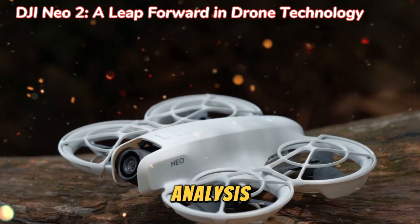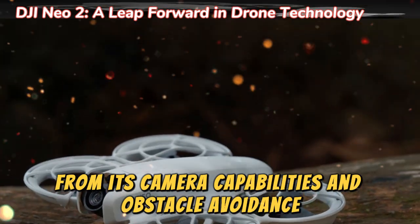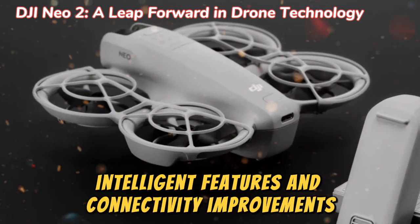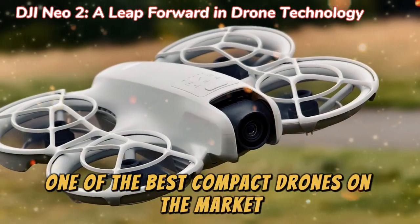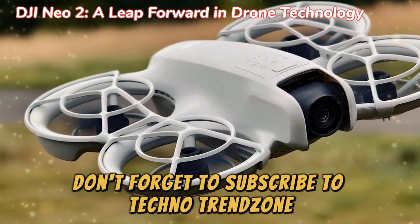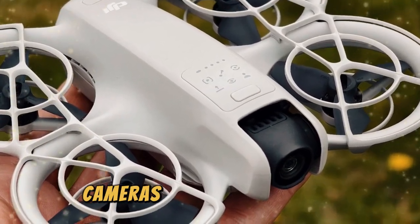In this in-depth analysis, we'll explore everything the NEO 2 has to offer, from its camera capabilities and obstacle avoidance, to flight performance, intelligent features, and connectivity improvements. So buckle up and get ready for an in-depth look at what could be one of the best compact drones on the market. And before we dive in, don't forget to subscribe to Techno Trend Zone for expert reviews, cutting-edge tech insights, and the latest updates on drones, cameras, and more.